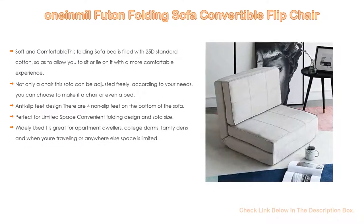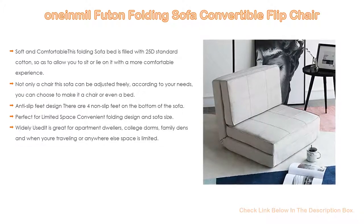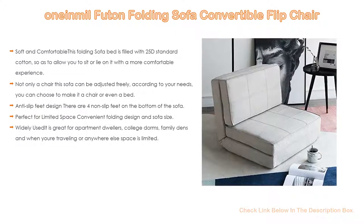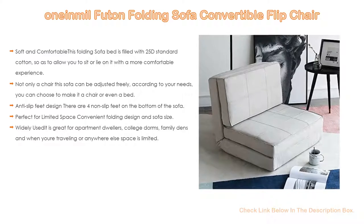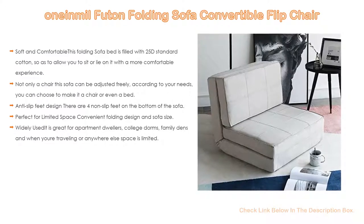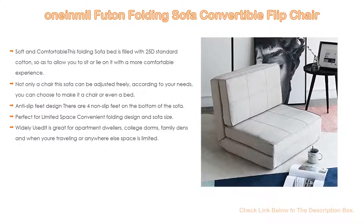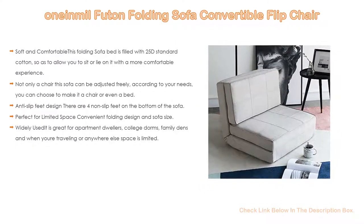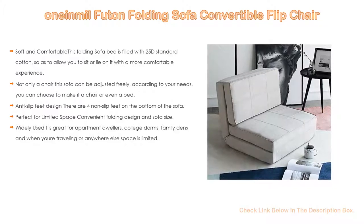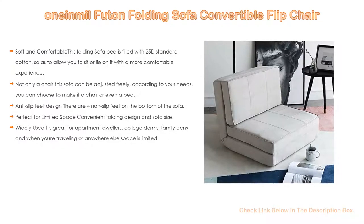The anti-slip feet improve safety and keep the sofa stable in any position. It's perfect for limited space, with a convenient folding design. Folding chair size: L29.13 x W28.9 x H23.6 inches; folding bed size: L29.13 x W82.6 inches. It is widely used and great for apartment dwellers, college dorms, family dens, and while traveling or anywhere space is limited. The sofa is cost-effective and built for durable, long-time usage.